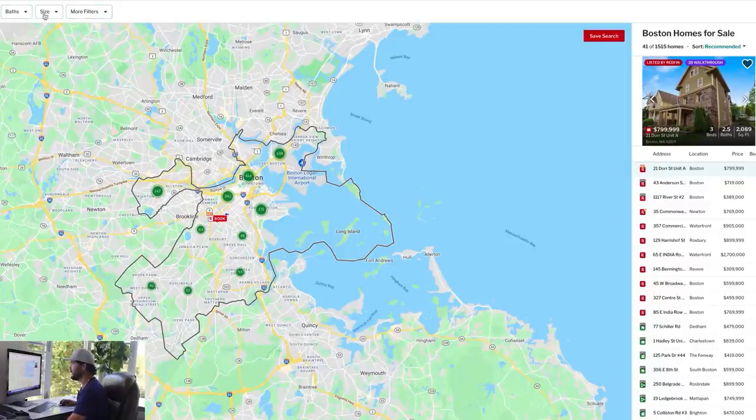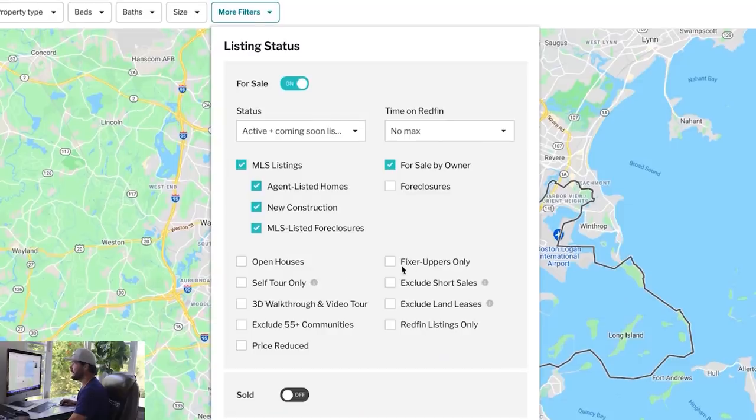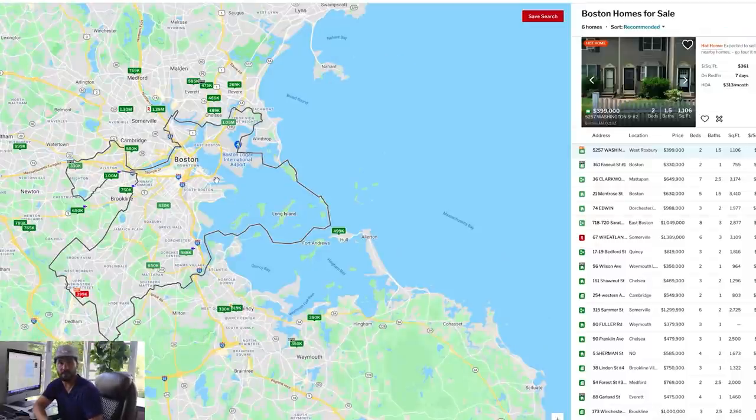Redfin has changed their interface a little bit, so I'm going to go up to More Filters and click on this tab called Fixer Uppers Only, then click Done. It found a whole bunch of properties that Redfin calls Fixer Uppers. It scans all the actives and uses keywords to identify fixer uppers — things like 'needs work,' 'TLC,' 'cash only,' 'as is,' 'fixer upper.' It's a really cool algorithm.